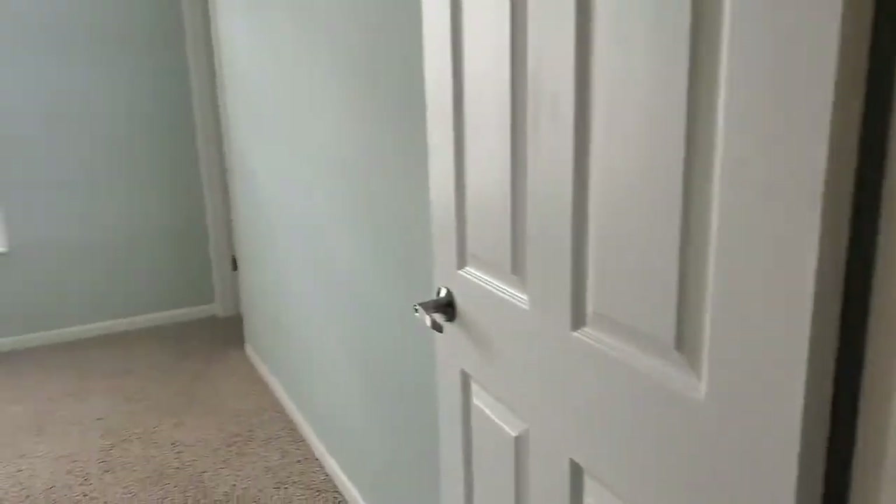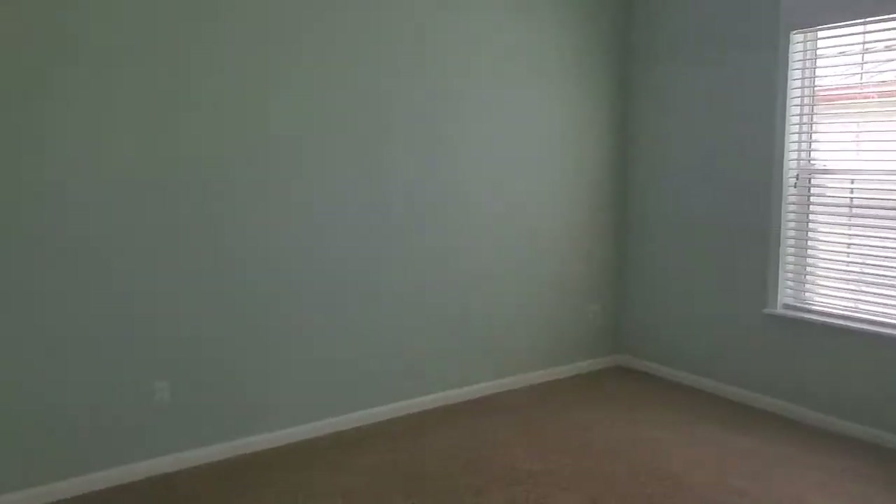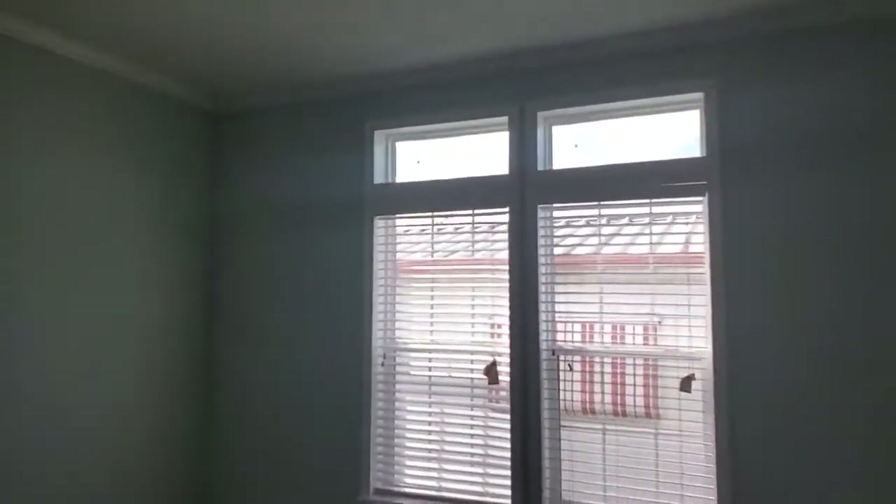First room is the guest room, comes with a good size closet.